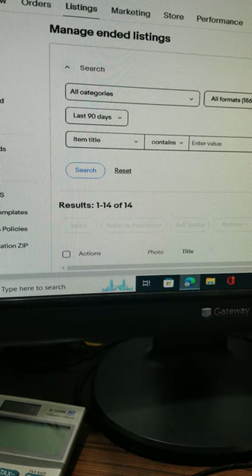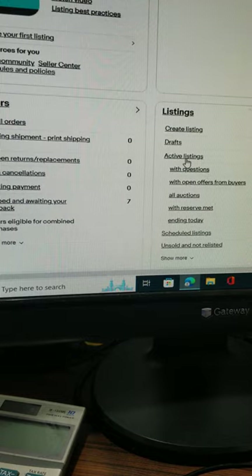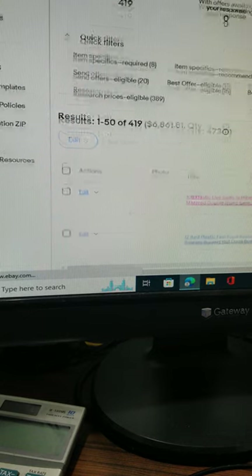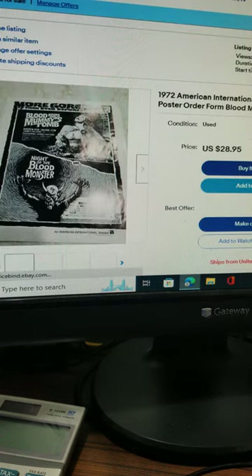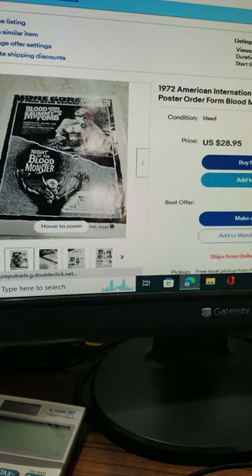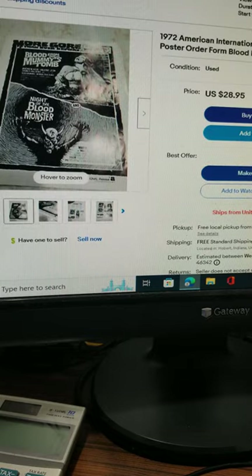Now I'll show you a few things we've got listed right now. If you like thrifting and shopping, follow us on YouTube and hit the subscribe and like buttons. This is a 1972 American International release horror film poster from Blood Monster. We're asking $28, we take offers, and that's free shipping.